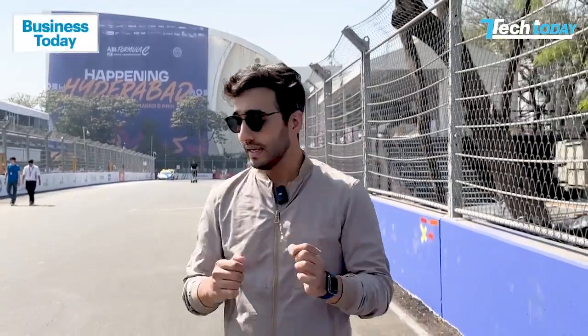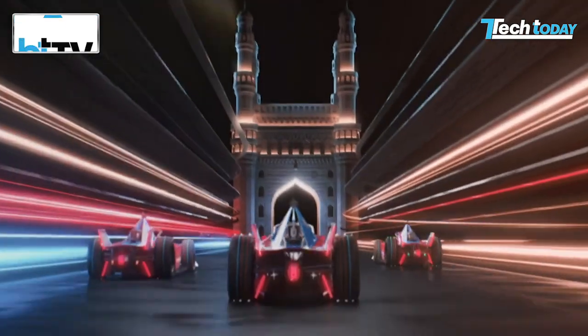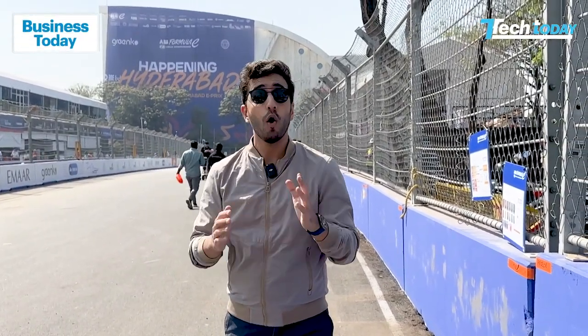I'm literally here at the Hyderabad Formula E track beside the Hussain Sagar Lake, the scenic route, and yes, this is the last position here on the dummy grid. The drivers are going to be taking this turn and hopefully aiming for a podium finish shortly after. We're going to focus on tech today, and we'll also be with the drivers asking what they really think of this track, because this is the first time Formula E is coming to India. All that and a lot more on this episode of Tech Today.